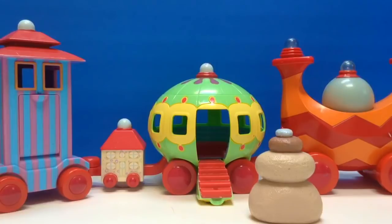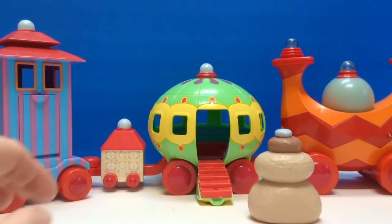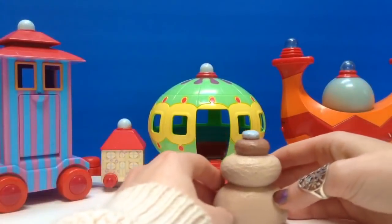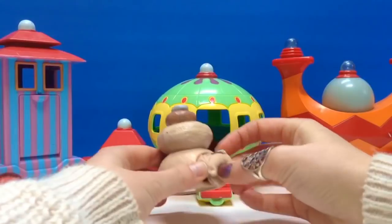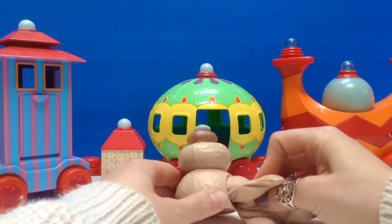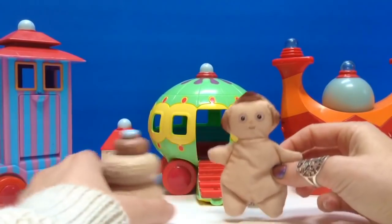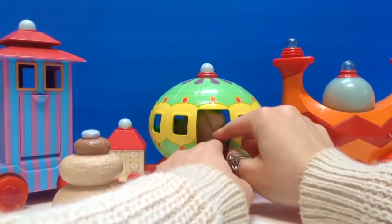Hello and welcome to Tiny Treasures. Today we're gonna go on a ride on the Ninky Nunk with Makka Paka. But where is Makka Paka? Hello Makka Paka — however did you fit in there? Okay Makka Paka, let's go for a ride on the Ninky Nunk.